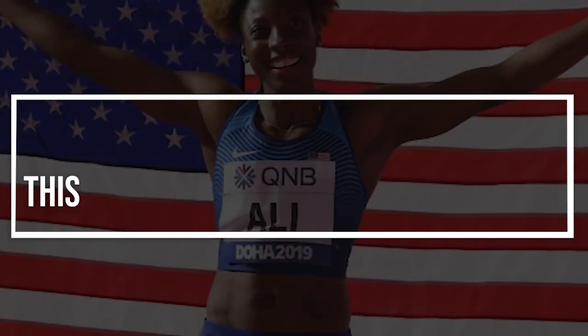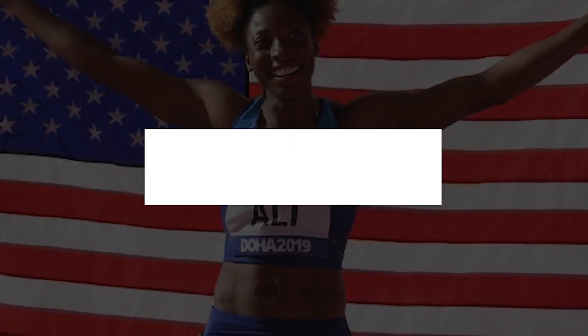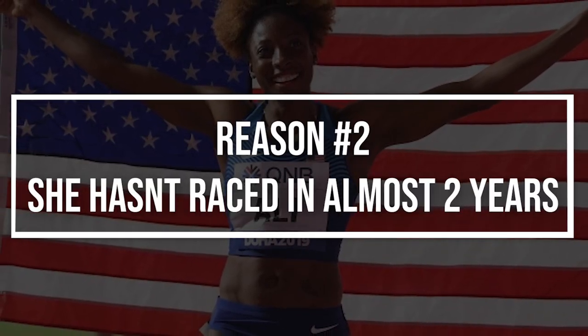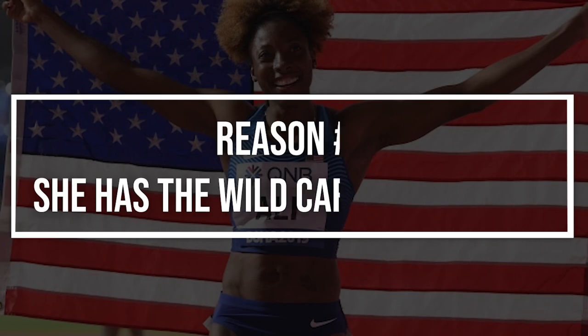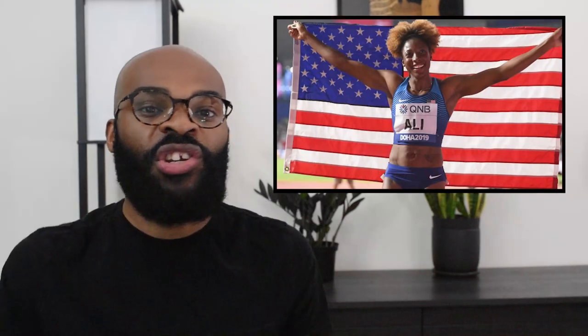So three reasons: number one, this is her fastest season opener in her entire career. Number two, she ran this fast season opener after two years away from the sport. And number three, she is the defending world champion — she does not have to worry about competing at the world championship trials. She just has to get to the world championships in Eugene and get rolling.